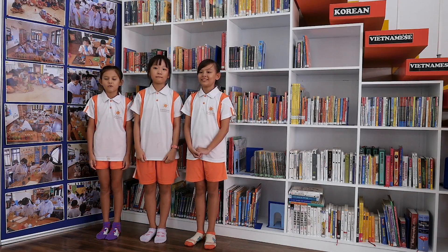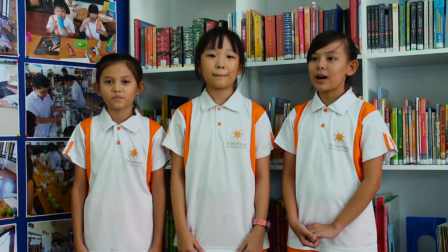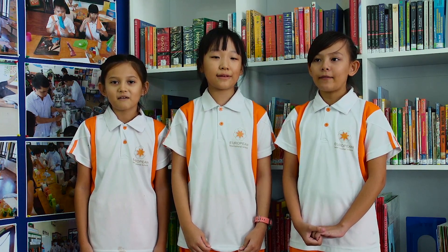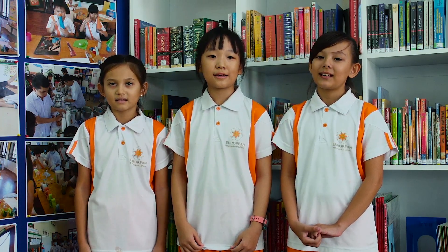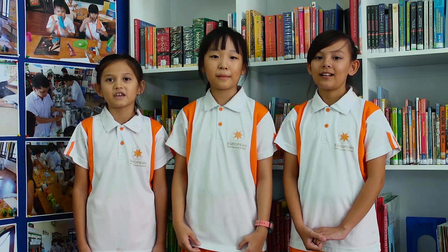Next we decided to make our own experiments as a group. The experiments were rainbow jars, walking water, rainbow flowers, how does bleach work, lava lamp, balloon gas experiment, and oobleck. We dressed up as scientists and completed those experiments in one full day.